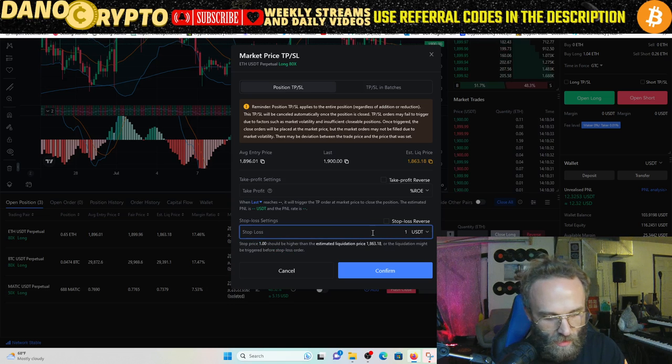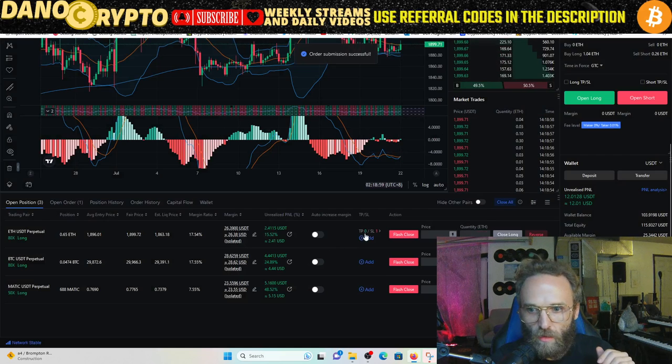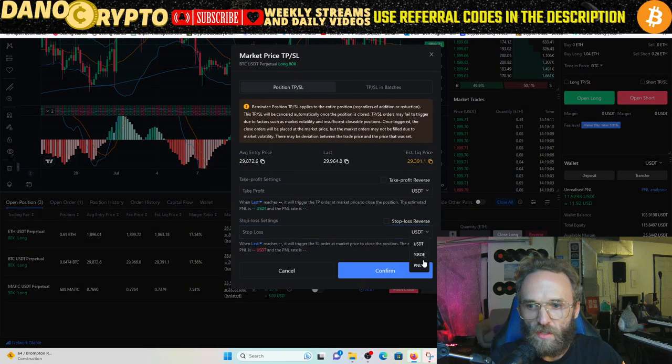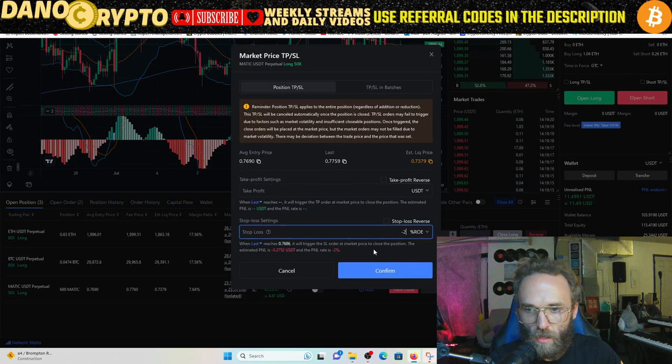Let's set the take profit at 1,970 — that works out to about sixteen percent. Actually, let me set it at 1,899 — that's around twelve percent. So we'll go with something in that range. On Ethereum we'll set our stop loss at two percent to protect that one, and we'll protect Bitcoin the same way with a stop loss at two percent as well.